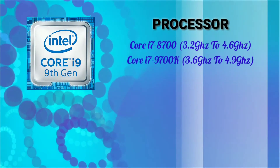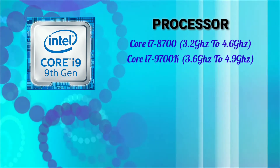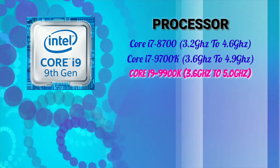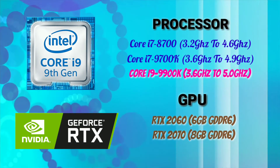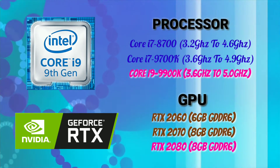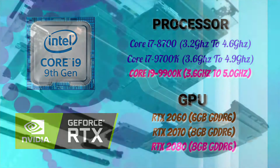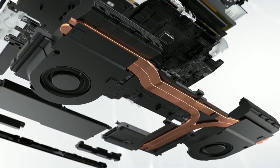For the processor, it comes with desktop-level Intel 9th generation processors up to the most powerful overclockable Core i9-9900K. For the GPU, it comes with the latest Nvidia RTX graphics up to RTX 2080 with 8GB GDDR6 memory. For heat management, it has Alienware's advanced Creo Tech 2.0 technology.